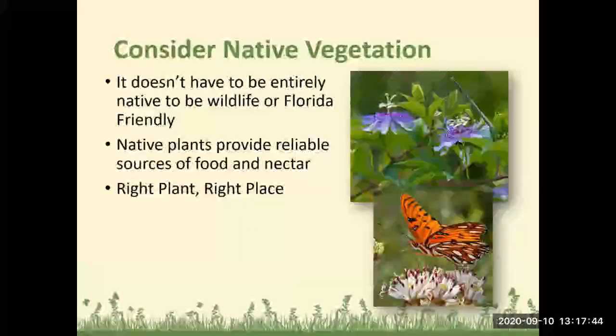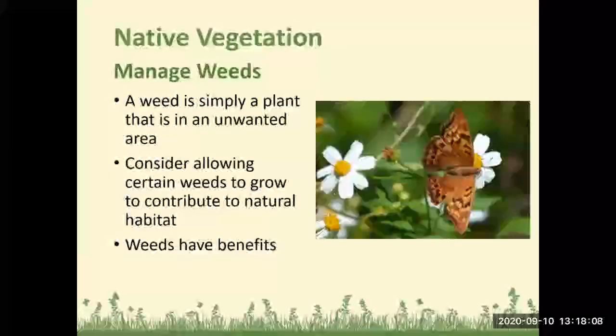Native vegetation feeds and shelters our native wildlife. It doesn't necessarily have to be entirely native to be wildlife or Florida friendly, but make sure you're not planting anything invasive or destructive. Native plants provide reliable sources of food and nectar. A weed is simply a plant in an unwanted area — consider allowing certain native weeds to grow, as they can contribute to natural habitat.